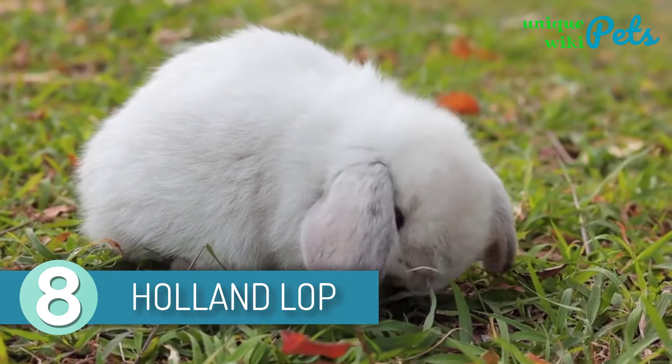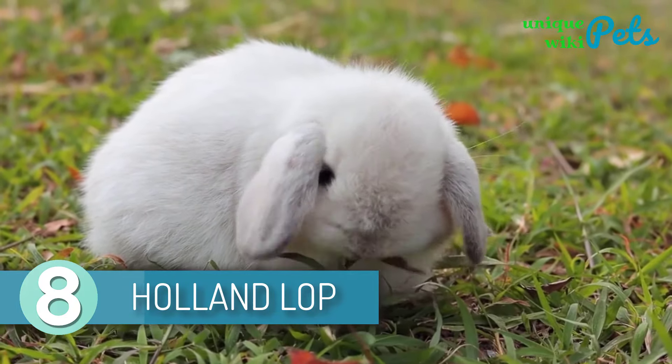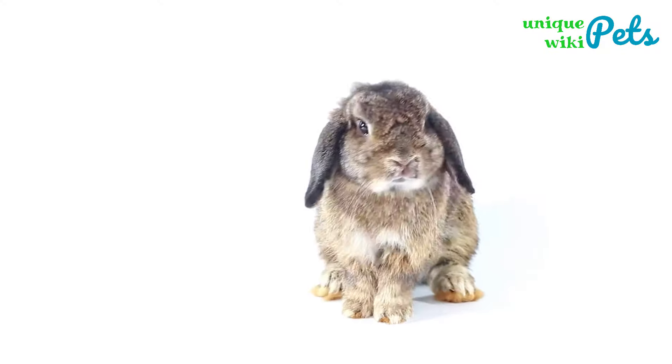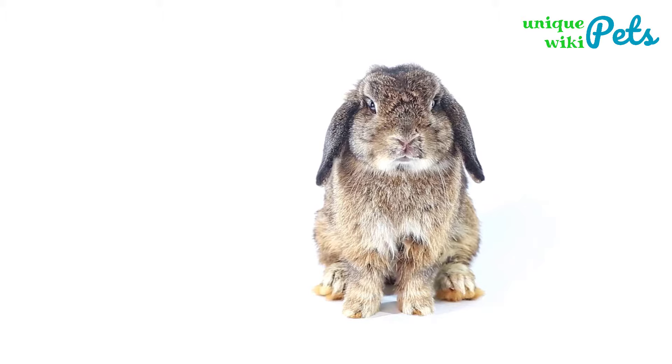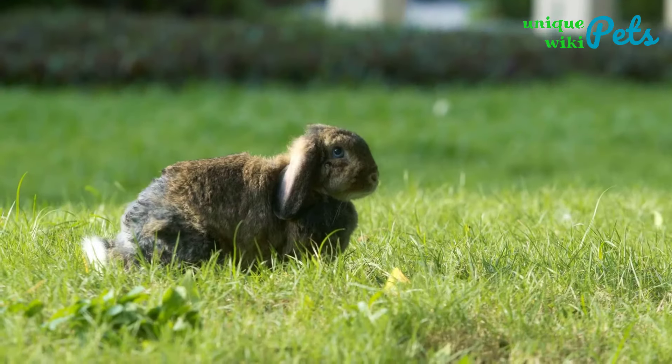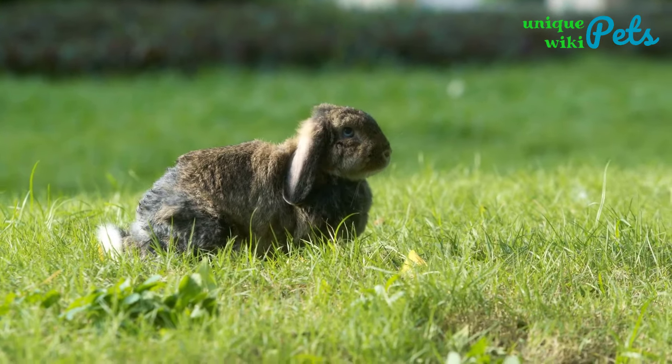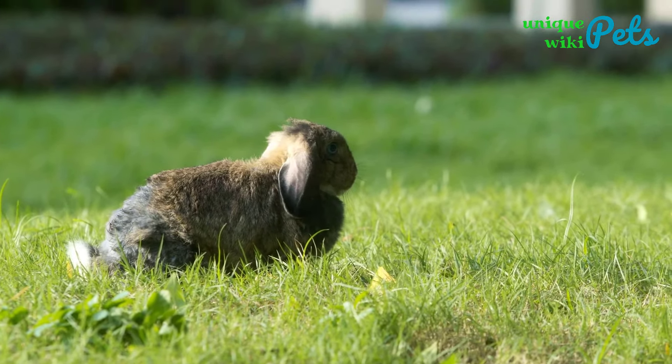Holland Lop. This bunny loves outdoor time where it can be active. You can know a Holland Lop by the chestnut, chocolate, opal, and chinchilla color shades on its coat. You need to let this bunny out of its cage or hutch so that its personality can bloom. It is a perfectly good pet for seniors, kids, or even first-time pet owners.